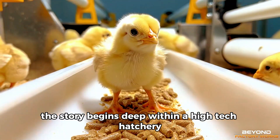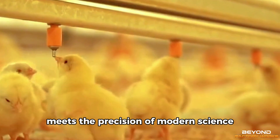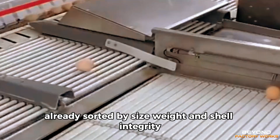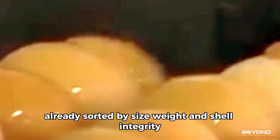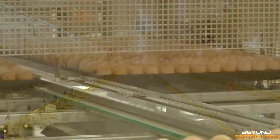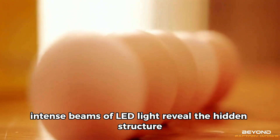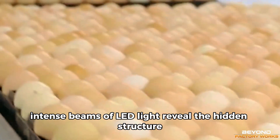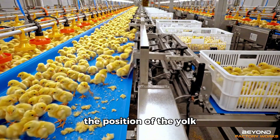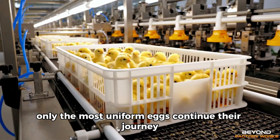The story begins deep within a high-tech hatchery, a place where the quiet chemistry of life meets the precision of modern science. Fertilized eggs arrive from specialized breeder farms, already sorted by size, weight, and shell integrity. Each one is placed on a tray with the exact angle required for safe development. Before they enter incubation, they pass through a series of inspections. Intense beams of LED light reveal the hidden structure inside. Sensors read the shape of the air cell, the position of the yolk, and the slightest variations in the shell's thickness. Only the most uniform eggs continue their journey.